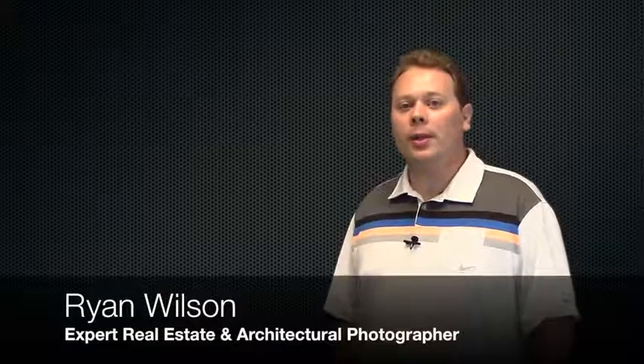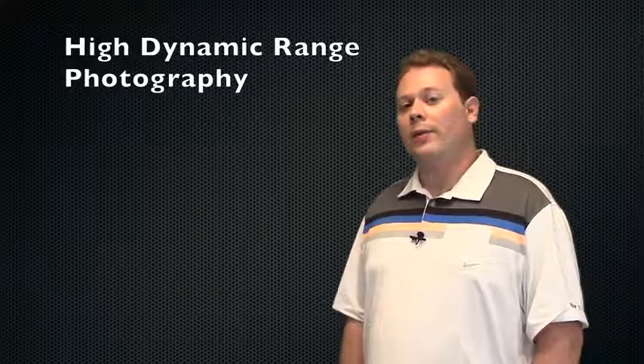Hi, I'm Ryan Wilson, and occasionally I get asked: what is HDR photography, and do you use it? HDR, or High Dynamic Range Photography, allows you to take multiple photos at different levels of brightness.